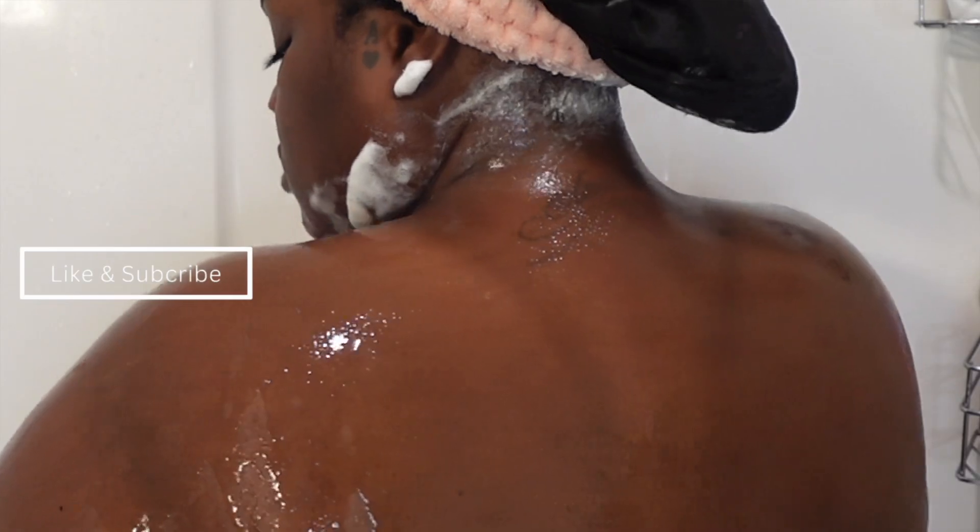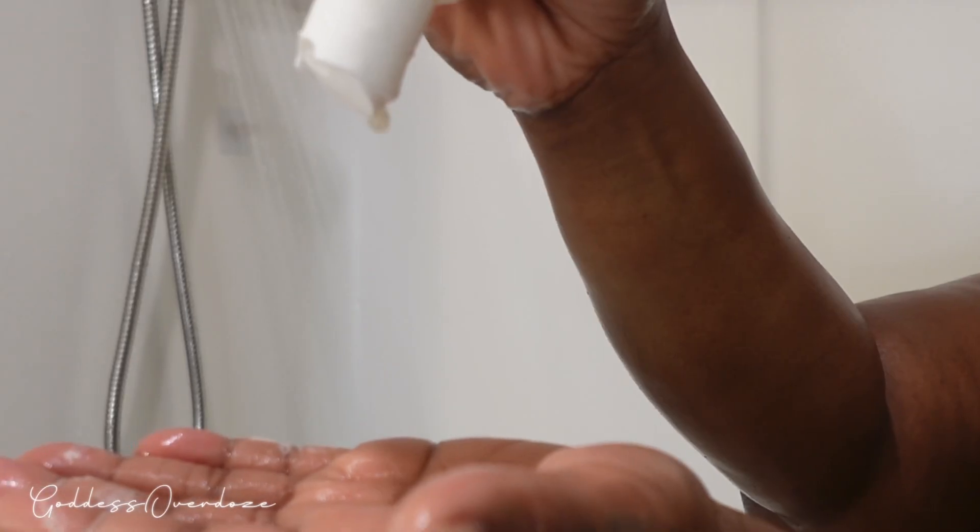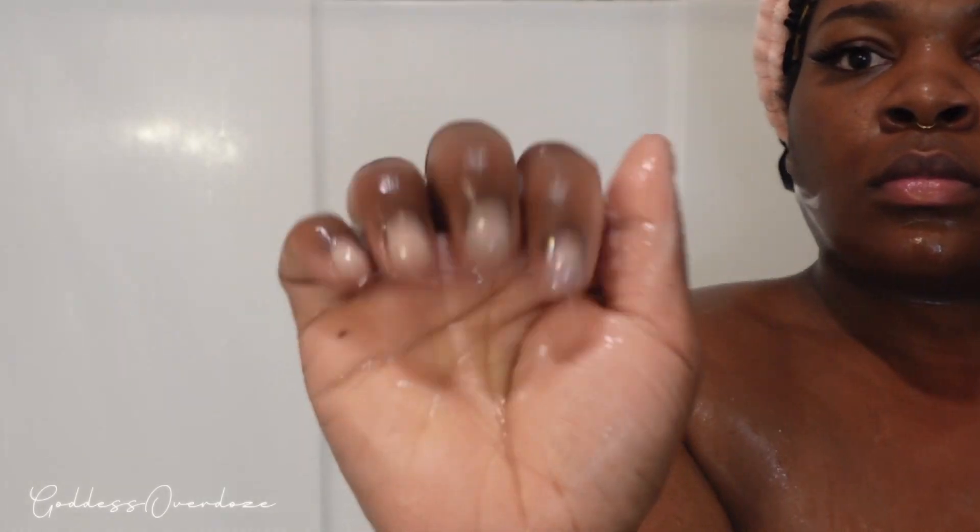Now we're going to go in with our vaginal wash. Y'all, I've been through a lot of vaginal washes, and this one here is by far the best one I've used.